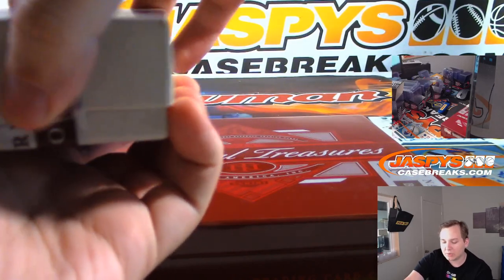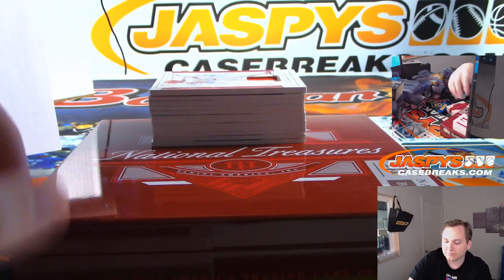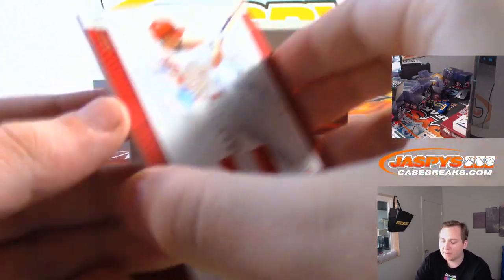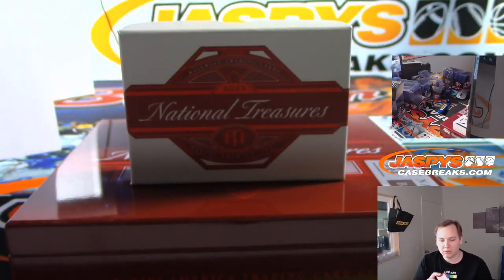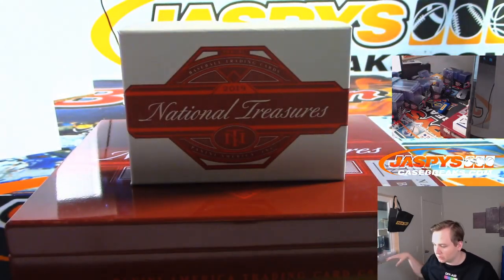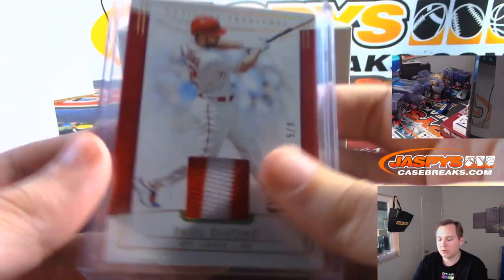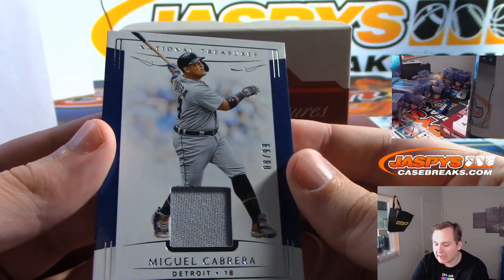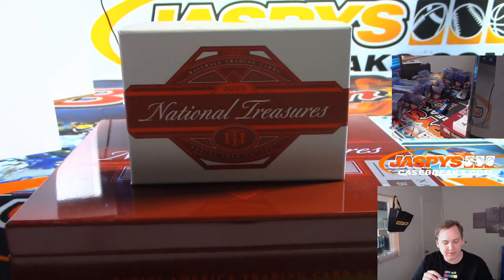Our last book should be autographed — going by the last few years it's two autographed booklets per box. First one up is Paul DeYoung, 5 of 8, two-color patch for St. Louis — Josh Exline with the Cardinals. We got one for Detroit, number to 99 — that is Miguel Cabrera, Detroit Tigers, Gills with the Tigers.